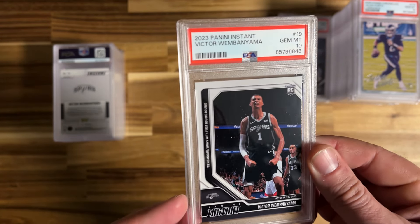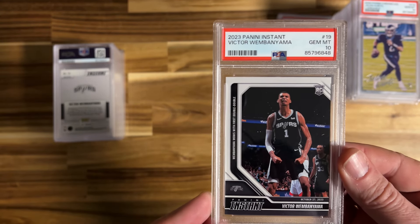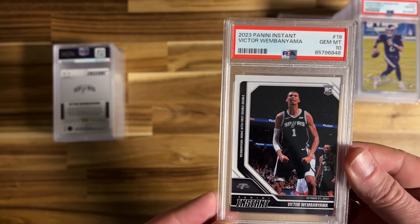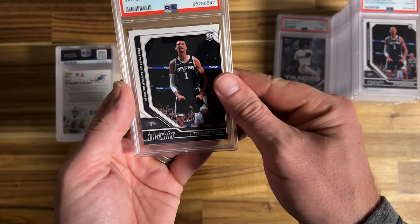Victor Wembanyama Gem Mint 10, Panini Instant number 19. There are a lot of these cards released for his rookie season and we took a 10 on it. There were a bunch that I got but only two or three where I felt comfortable sending in, so happy that I selected this one. We'll take the 10 — and another one of those also gets a 10.